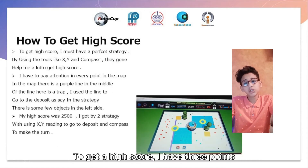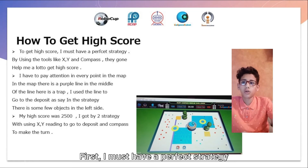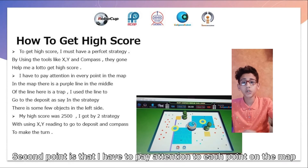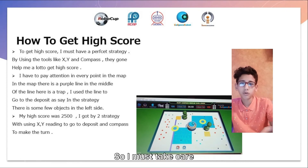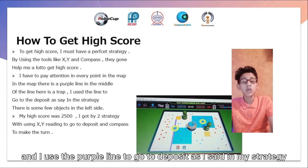How to get a high score? To get a high score, I have three points. First, I must have a perfect strategy, using tools like X, Y, and compass — they can help me a lot to get a high score. Second point, I have to pay attention to every point in the map. In the map, there is a purple line, and in the middle of the line there is a trap, so I must take care. I used the line to go to deposit.